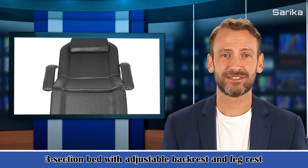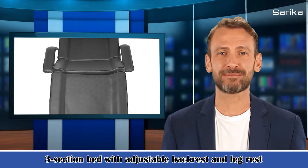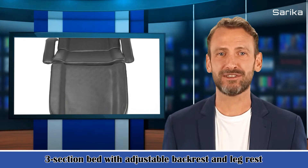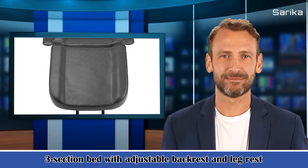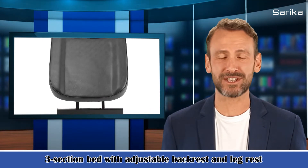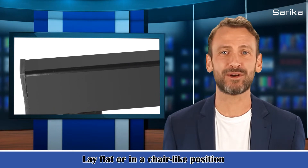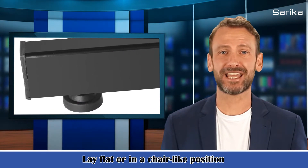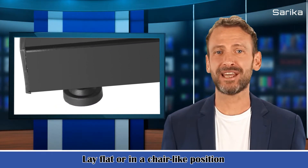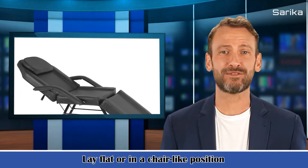Let's see the other features. 1. Suitable for barbershops, beauty salons, tattoo shops and more. 2. Three-section bed with adjustable backrest and leg rest. 3. Lay flat or in a chair-like position. 4. Removable head cushion with a facial hole. 5. Thick sponge cushion offers ultimate comfort. 6. Heavy-duty iron frame, more durable and stronger than aluminum with increased weight capacity. 7. Ergonomic design to fit the natural shape of the human back, providing comfort and support to the lower back. 8. A stool is included to offer staff a comfortable seat.